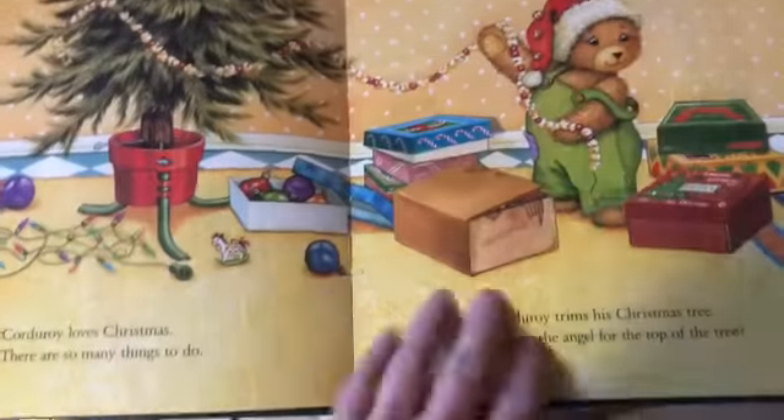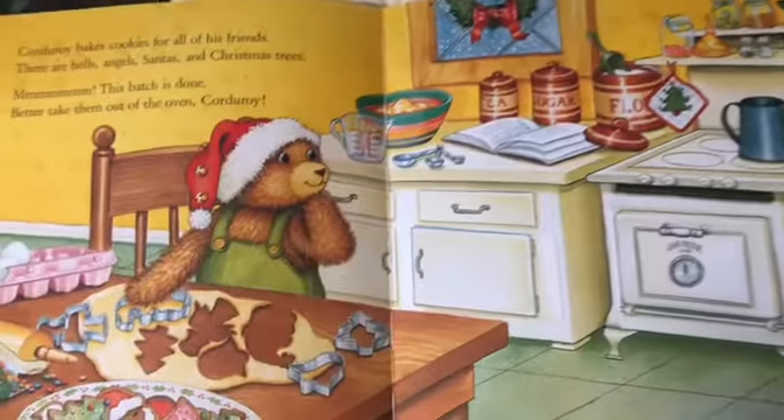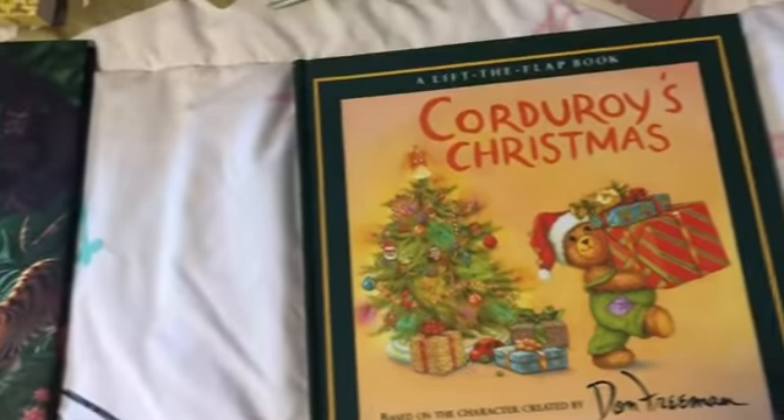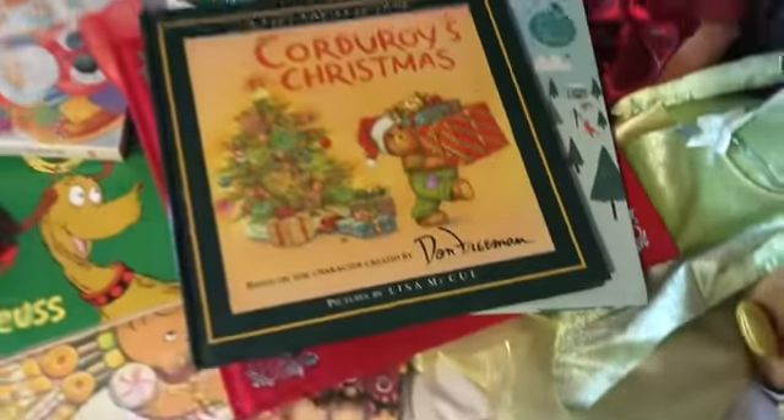This is another favorite — Corduroy is a classic and a staple. We have Corduroy's Halloween and Corduroy Goes to the Beach, so this Corduroy Christmas book is a nice addition to our Christmas library.